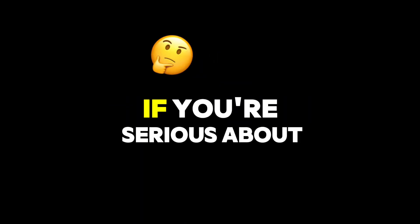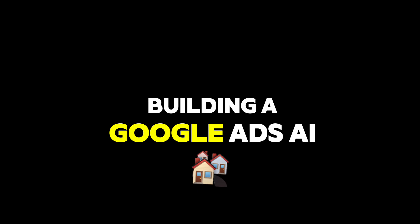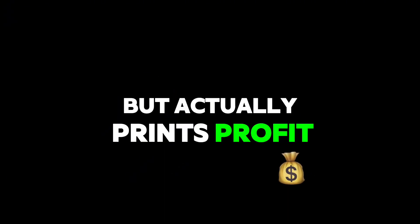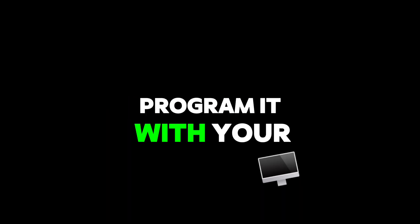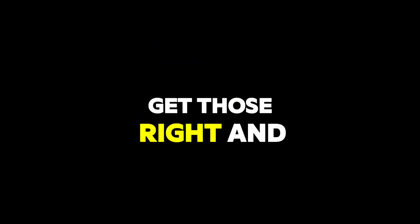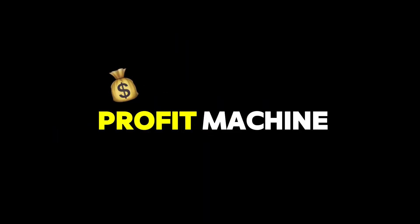If you're serious about building a Google Ads AI agent that doesn't just run ads but actually prints profit, these three secrets are your foundation. Program it with your real numbers. Control traffic flow relentlessly. Custom build it around your business. Get those right and your ads stop being a gamble and start becoming a scalable profit machine.